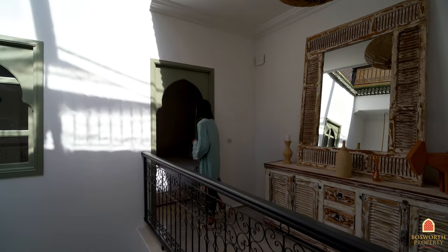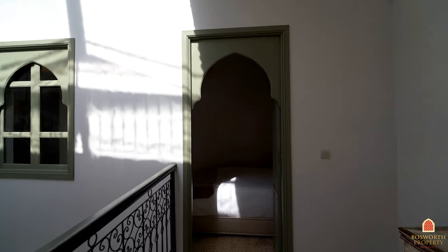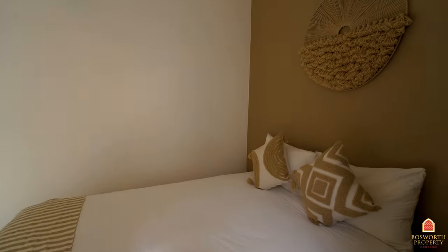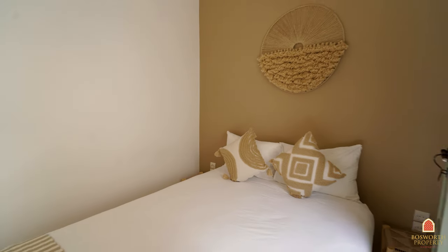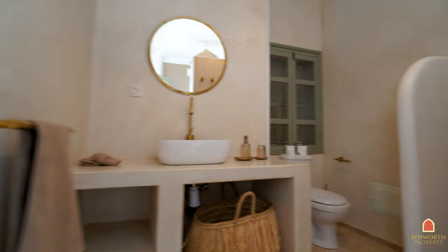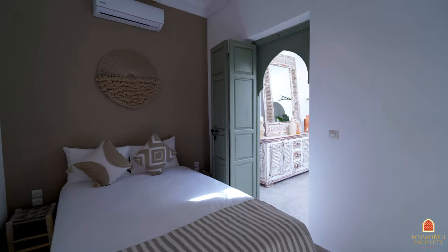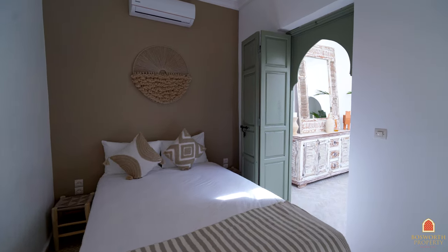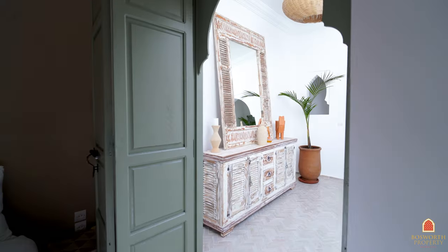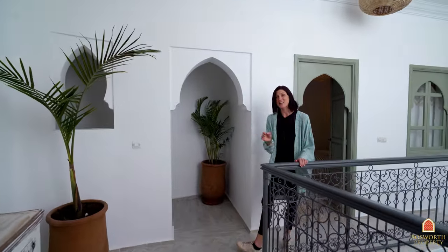Follow me into the third and final ensuite. Each room has brand new air-conditioning — there's even air-conditioning in the kitchen. The Riad is sold fully furnished, so everything you see is included in the sale price.